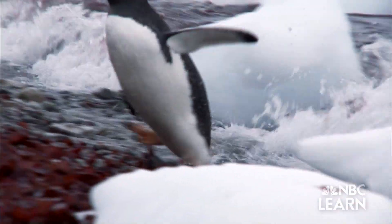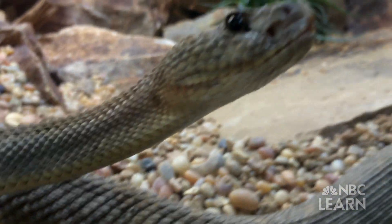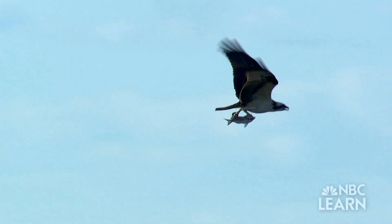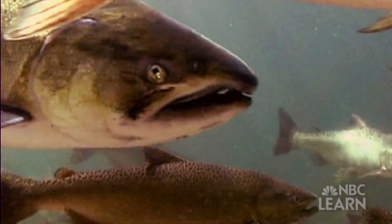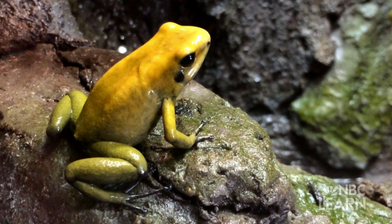Animals move in all different kinds of ways. Snakes don't have feet and move by slithering across the ground. Birds have wings and many can fly through the air. Many fish, such as salmon, have a tail and fins that help them swim in the water. How does a deer move? How about a frog? How does it move?